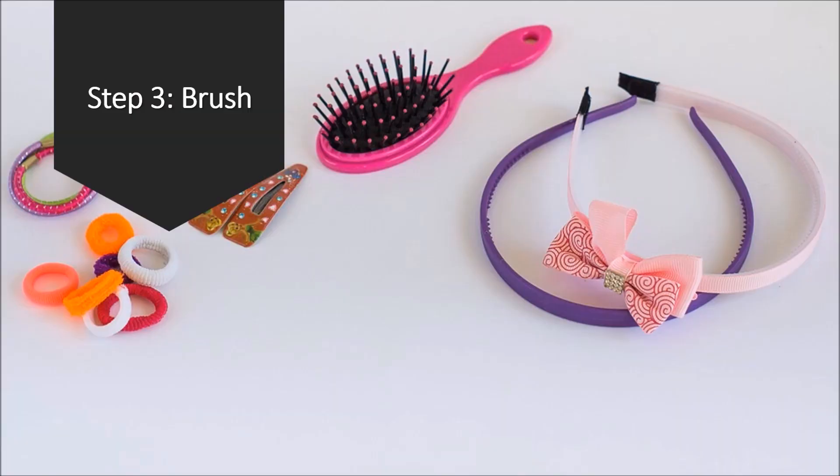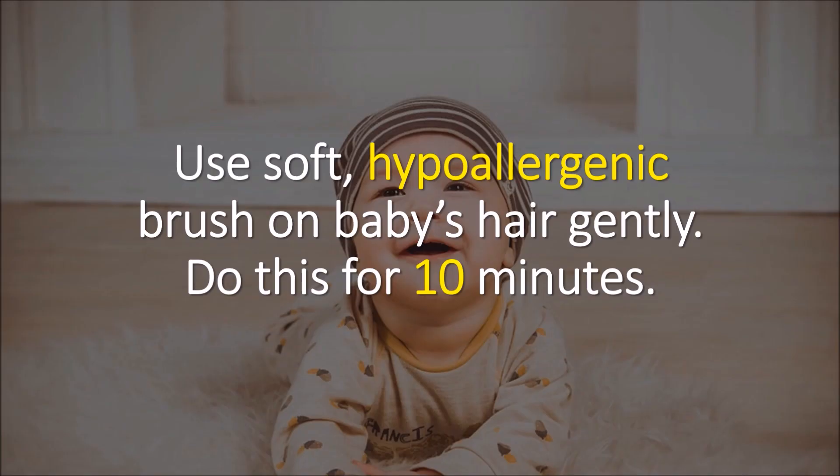Step number three: brush. Use a soft hypoallergenic brush on your baby's hair gently. Do this for about 10 minutes.